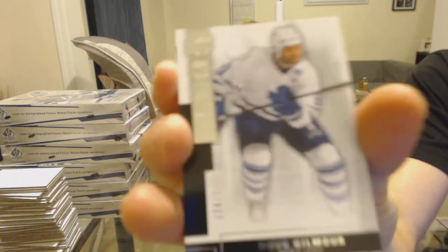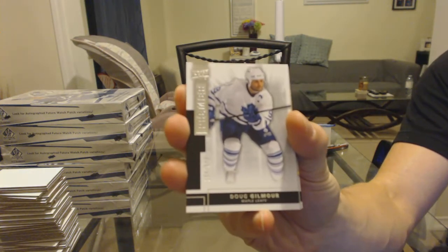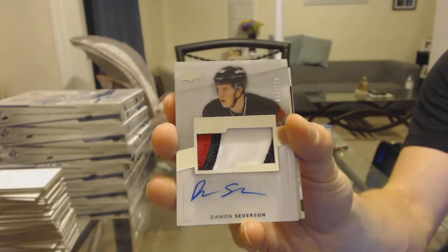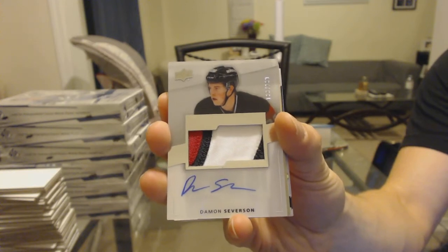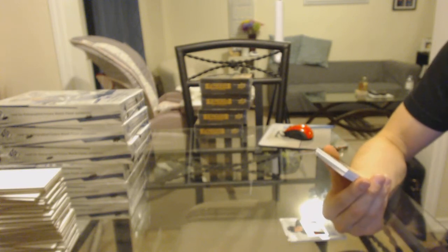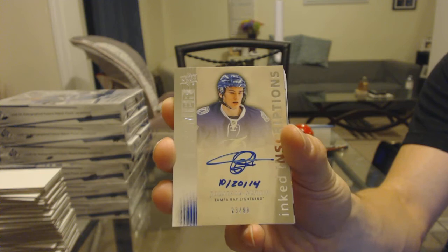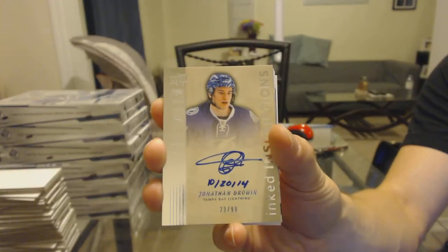We've got a base card number 249 for the Toronto Maple Leafs, Dougie Gilmore. We've got a three-color rookie patch auto number 299 for the New Jersey Devils, Damon Severson. We've got an inked inscriptions number 23 of 99 for the Tampa Bay Lightning, Jonathan Druin.